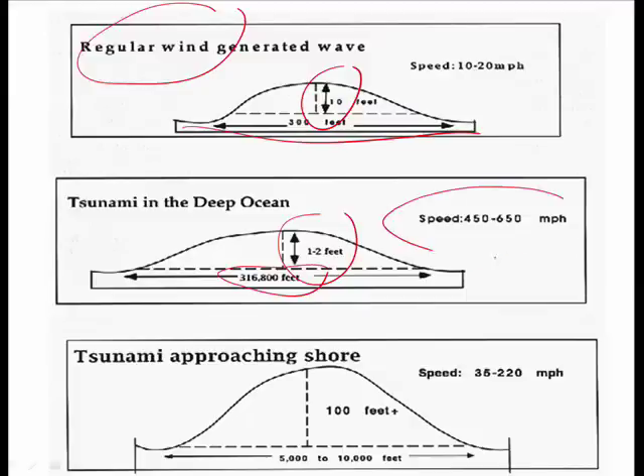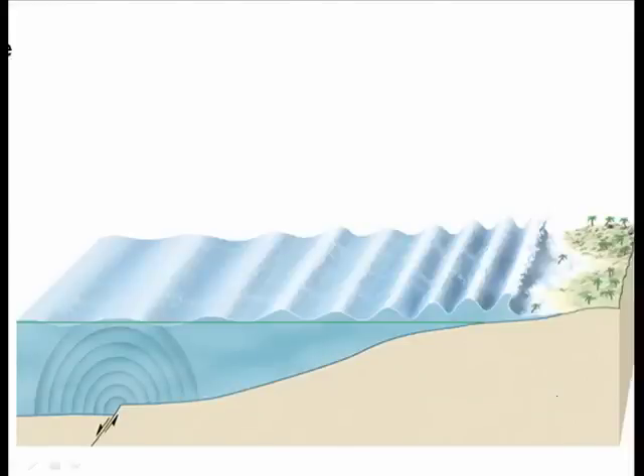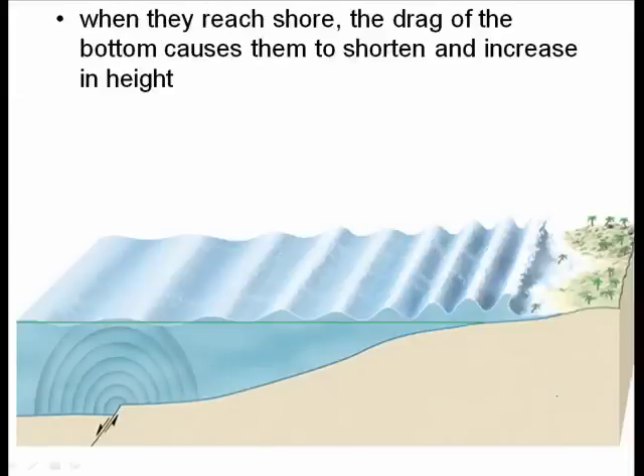It would go by, however, very quickly. As a tsunami approaches shore, it can get 10 times higher and shorter, but still travel very, very fast. The reason it shortens is that when the waves reach shore, the bottom of the wave starts to drag on the ocean floor, causing it to shorten and increase in height.